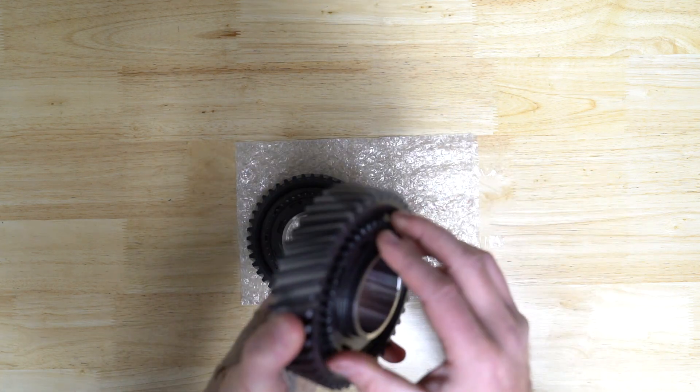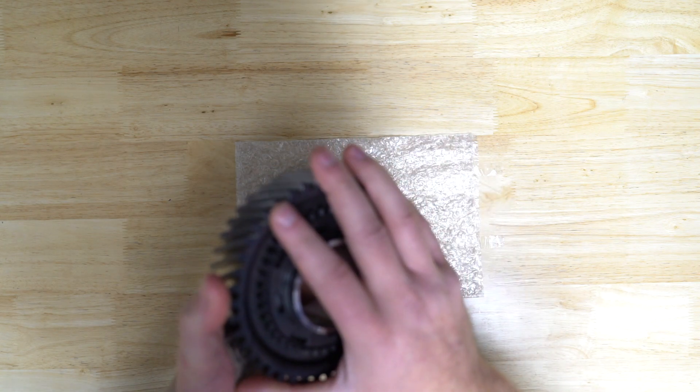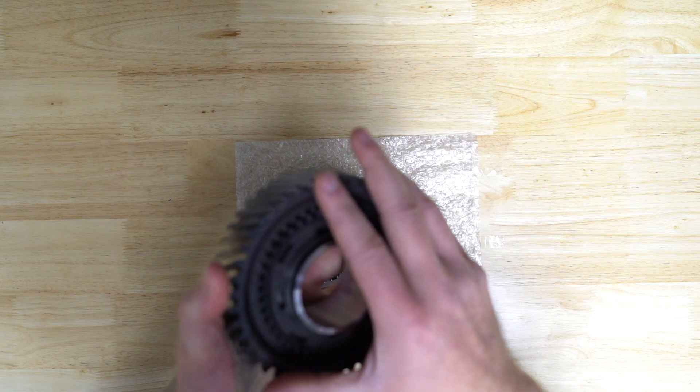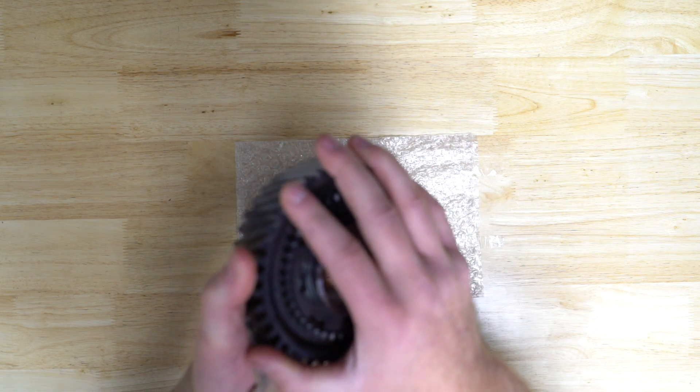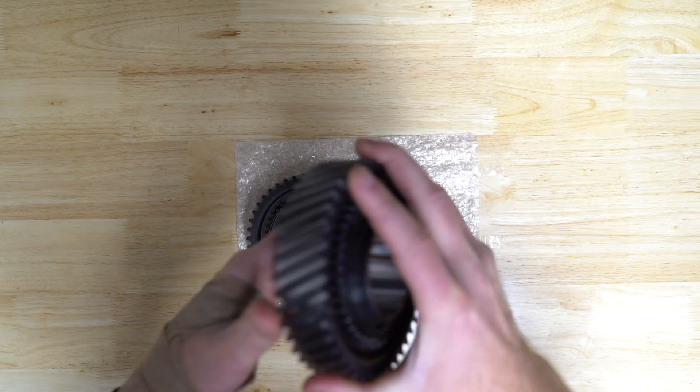Outside of the design changes we made, our gear is actually made out of 300M — that's what we chose to go with. It's great material, very well known in the industry and extremely strong. We also went with a pretty intense heat treatment process that I'm not going to detail, but this gear is definitely the strongest thing in the transmission once you put one of our second gears in there.